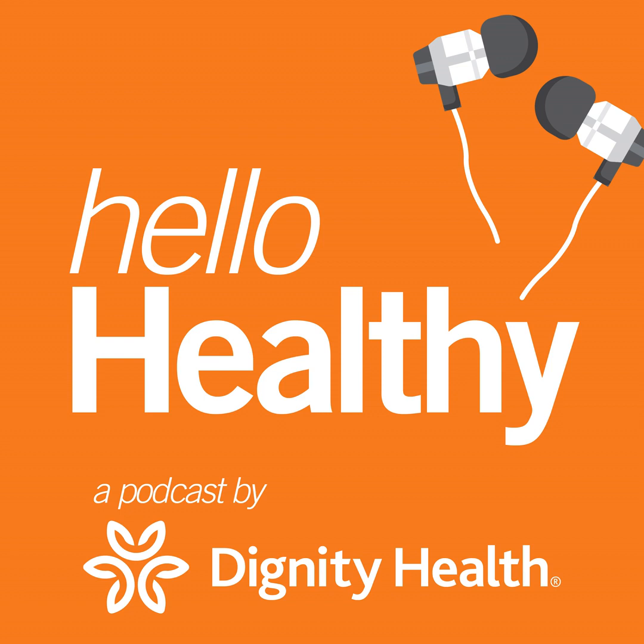It's another Hello Healthy, a Dignity Health podcast with Bill Klaproth. Here to talk with us about orthopedic knee revisions is Dr. Carl Balch, an orthopedic surgeon at Dignity Health. Dr. Balch, thanks for your time.